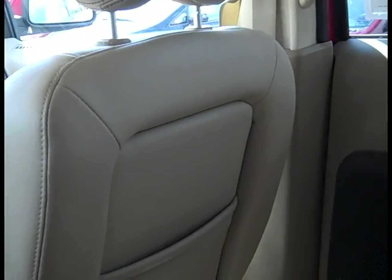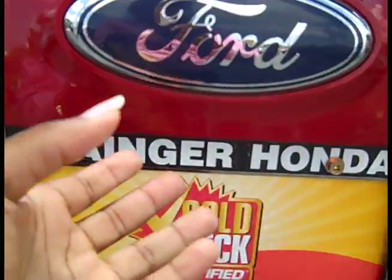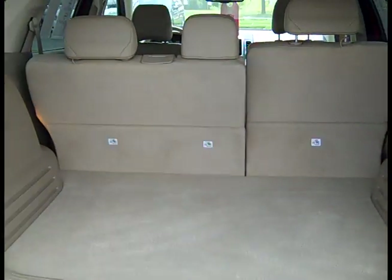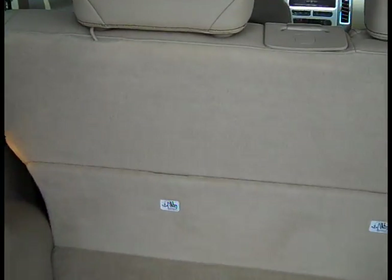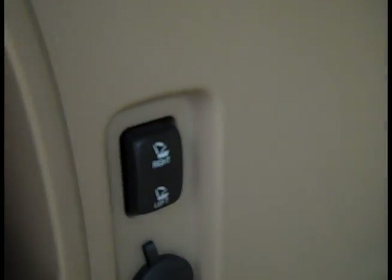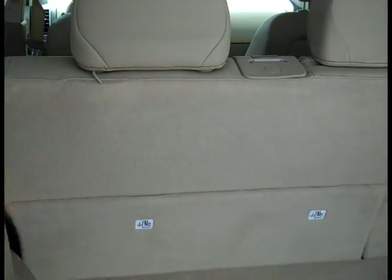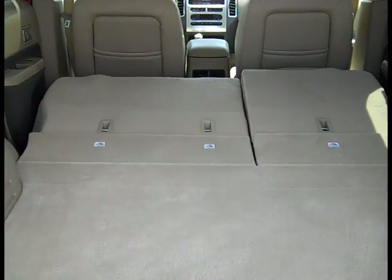Now let's check out the trunk, because there's a really awesome feature I want to show you that I haven't seen on very many cars. Usually with a car that has second or third row seating that folds down, you have to pull it somewhere and push it. But this one comes with automatic folding. I'm pressing this button right here and the seat folds down automatically, which makes it much easier when you're loading groceries or anything else.